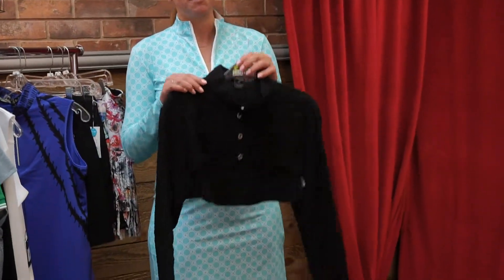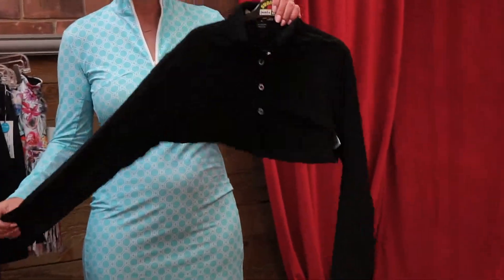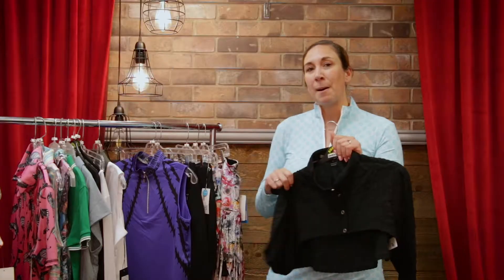Another trend that is slowly gaining traction is this Jamie Sun Sense Bolero. It's very misunderstood in my shop — a lot of ladies are really resistant to it, but I wanted to show you guys firsthand. I'm going to go try it on and show you how cute it could look.